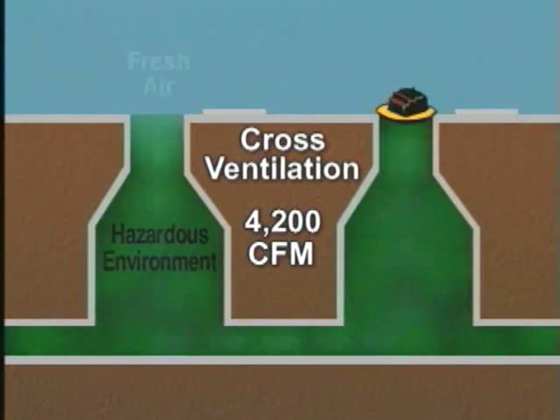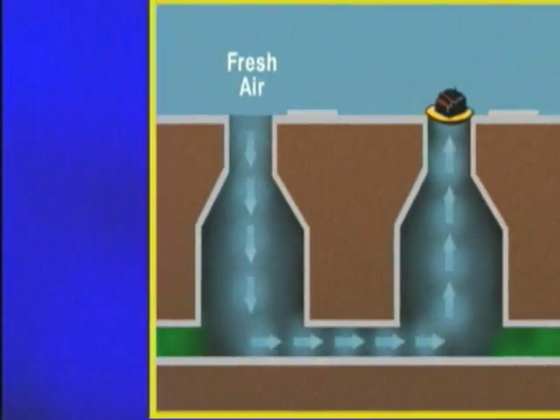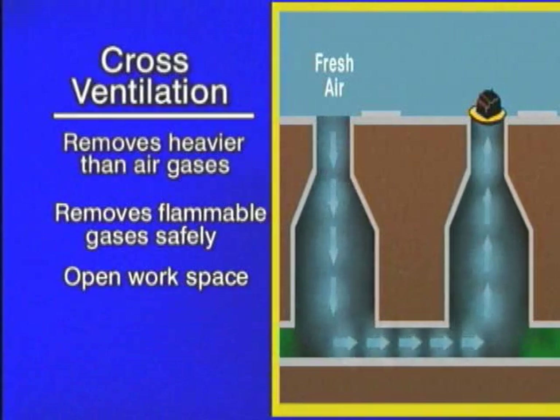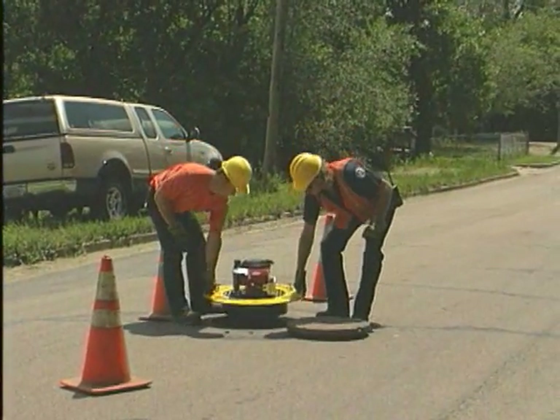Cross ventilation can also be called suction ventilation because fresh air is drawn into a confined space while pulling away harmful gases. Cross ventilation is the absolute best method for ventilating a sewer system, and HERCO's laboratory results prove it. Among the benefits: one, the greatest efficiency in removing heavier than air gases; two, safe removal of flammable gases without adding oxygen the way dilution can; three, because duct work and hoses are not used, workers can do their jobs without being obstructed by equipment, making for an overall safer environment; and four, dust and vapors are continuously drawn away from the work area.